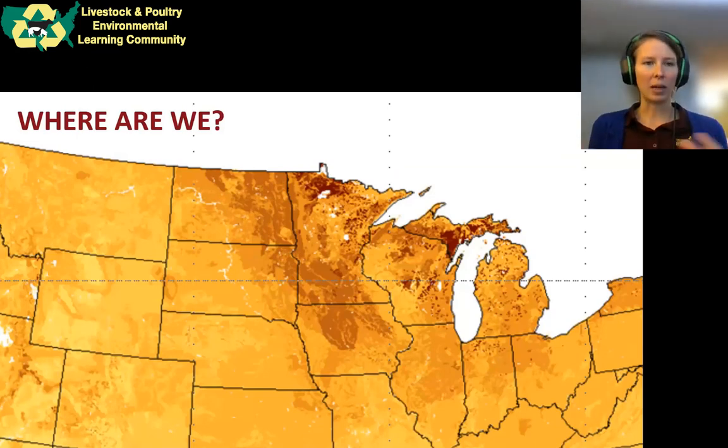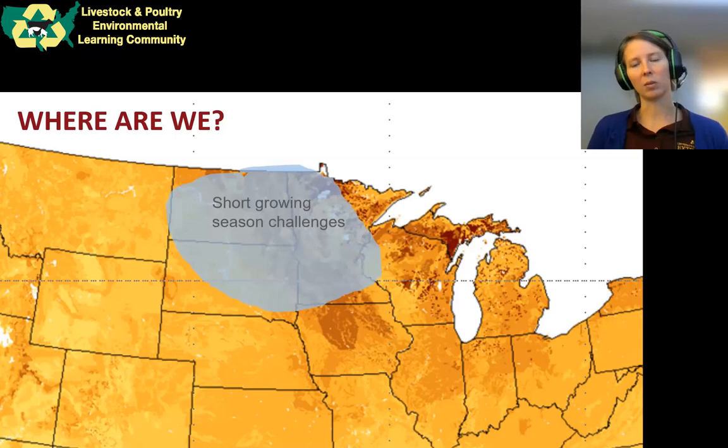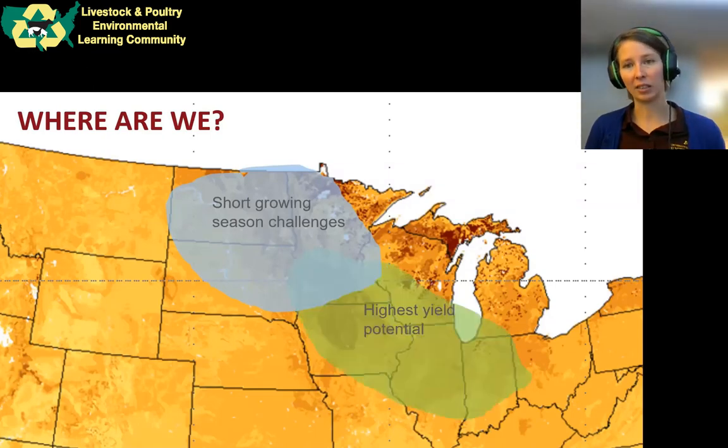This is a map of soil carbon across the U.S. The darker colors represent higher carbon, and here we are in the upper Midwest, especially in Minnesota, with really high organic matter soils already. The other thing we're dealing with in Minnesota is a short growing season — there's snow falling outside as I speak — and that means we have less time to plant our cash crops. But because of that rich, high organic matter soil, we also have really high yield potential in Minnesota, as we do across much of the Corn Belt.